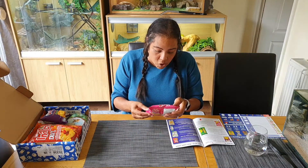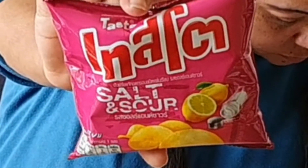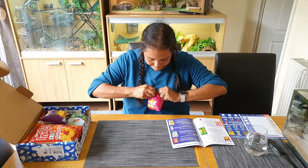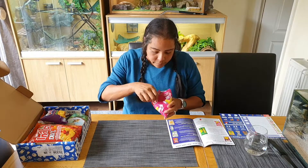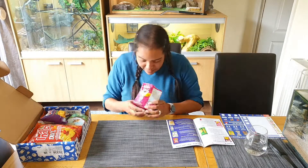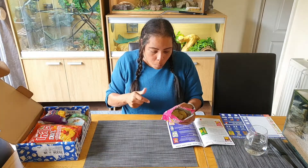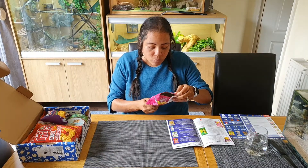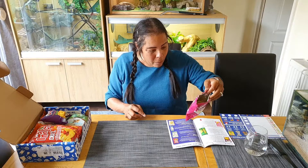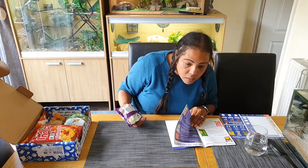First we've got salt and sour crisps. Let's open them - a bit stingy on the amount, but let's see what we've got. Salt and sour. Not really salty, not really sour, but they're quite tasty. And these ones are Taiso - same brand - sweet and spicy.